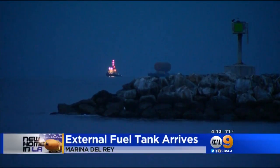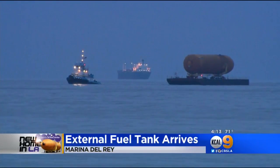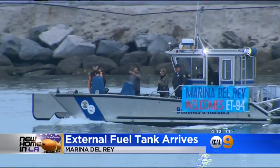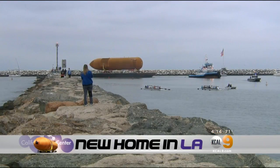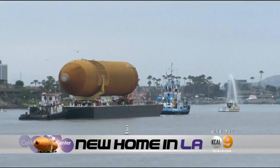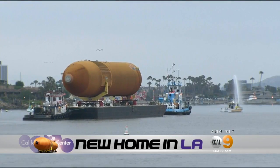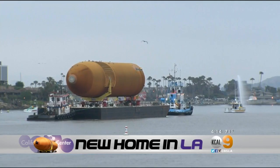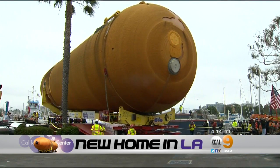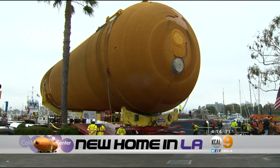It arrived before dawn. The massive external fuel tank, capable of hurtling astronauts into space, is now about to embark on the final leg of its 4,400-mile journey from New Orleans. From here in Marina del Rey, the tank will be towed along city streets through Inglewood and Los Angeles — a slow 16-mile ride that will end at the California Science Center in Exposition Park on Saturday evening.